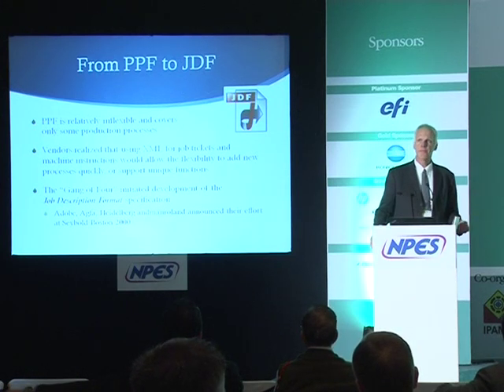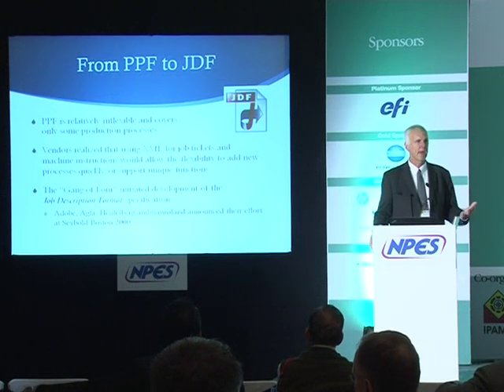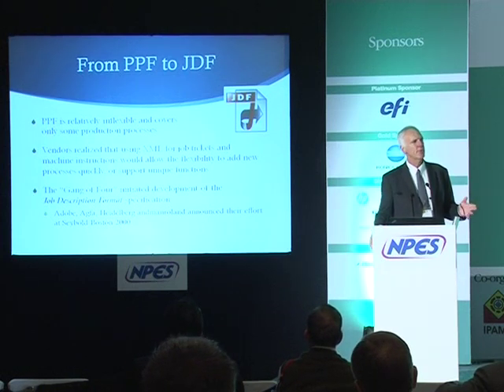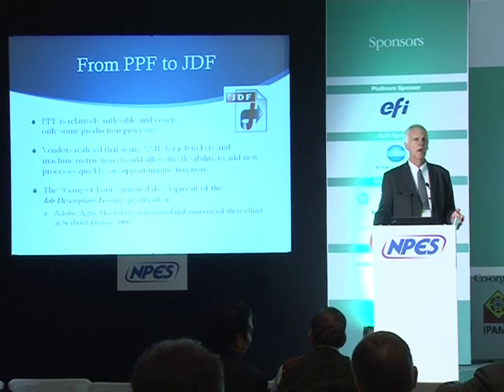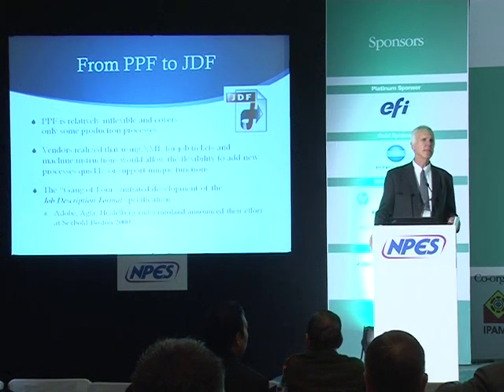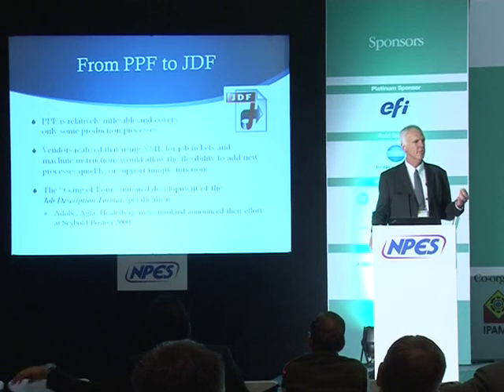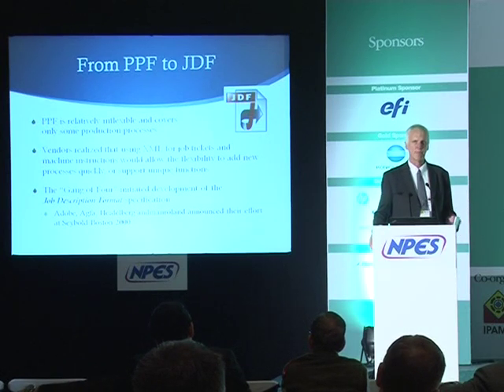By the mid-1990s it was possible to take information from the RIP — the raster image processor — and use that data to preset the ink keys, rather than relying on scanning of the plates, which was slow, inaccurate, and risked damaging the plate. That process used a file format called PPF, or Print Production Format. In the late 1990s PPF was growing, but around the turn of the century people realized it was too limited.